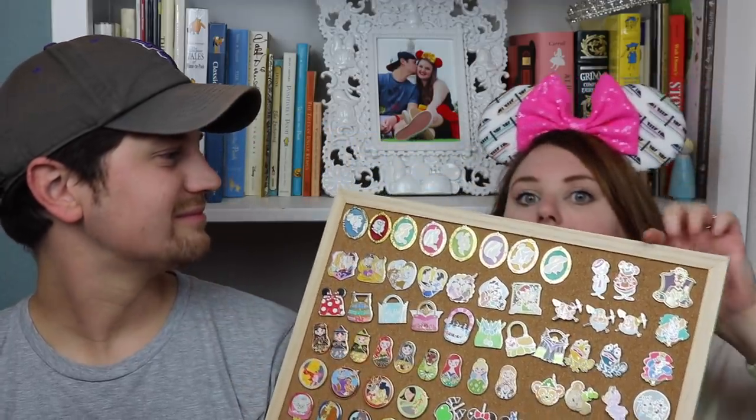I'll do a pin tour or pin collection video if y'all want — let me know in the comments. This is my favorite board where I have most of my collections. I've only completed one collection ever in the history of pin collecting — it's the cameo set. I completed them in one trip because I love them so much. I kept going back until I had every single one, and I found a lady pin trading who had the last one, which was Snow White.